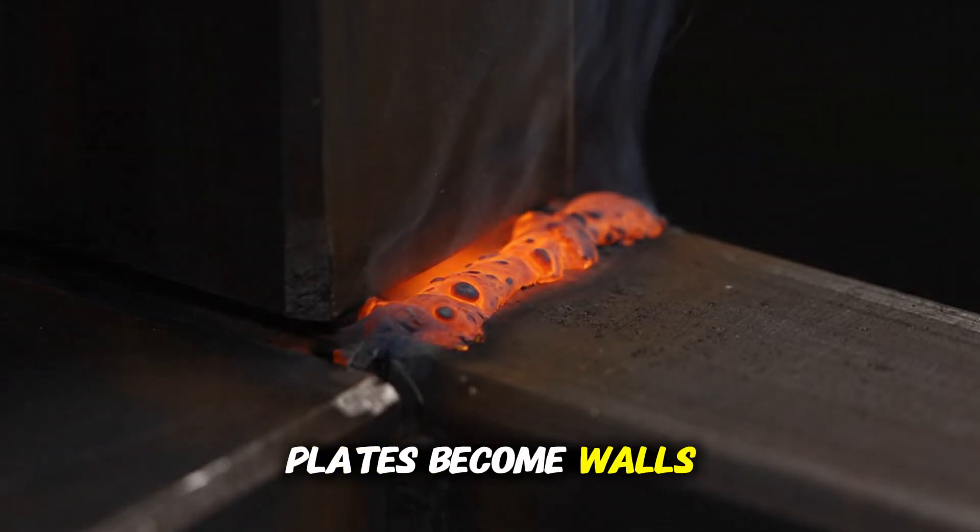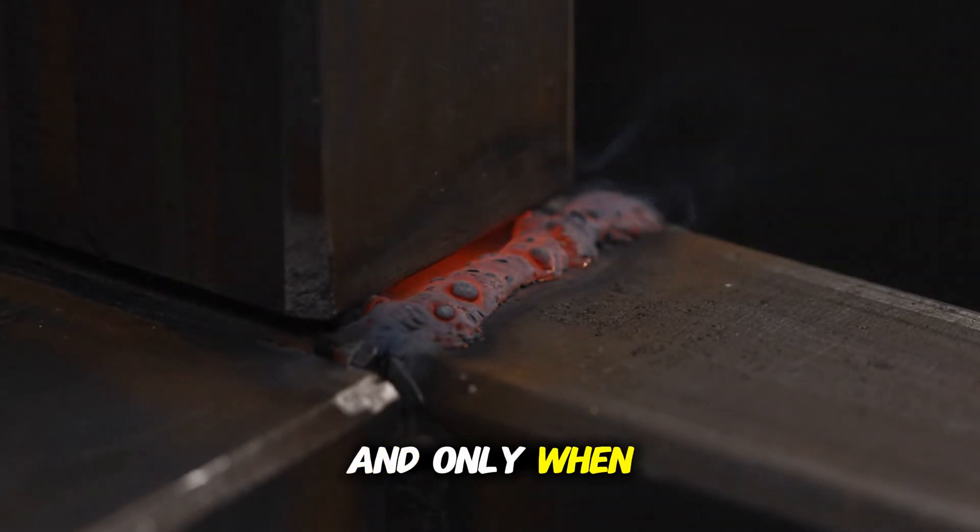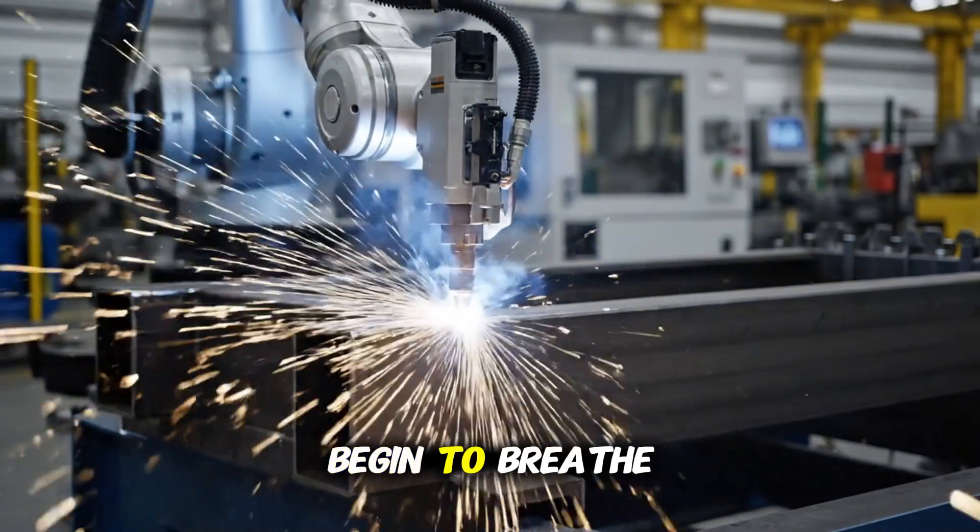Plates become walls. Walls become blocks. And only when blocks rise together does a hull begin to breathe.